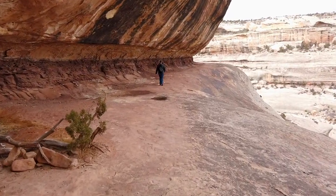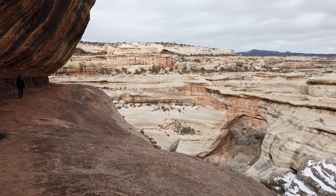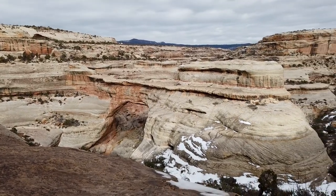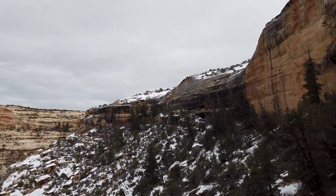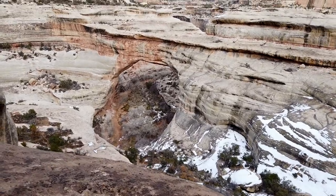The natural bridges are formed by the erosive action of moving water. All three natural bridges have Native American Hopi names. Sipapu Bridge, which is the highest and the longest span in the park, means 'place of emergence,' and the Hopi believed this was a place that the ancestors came into this world.